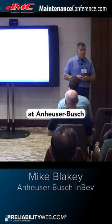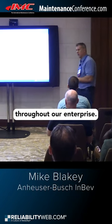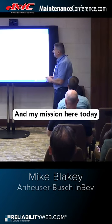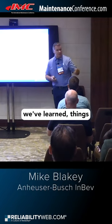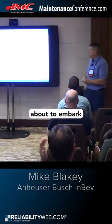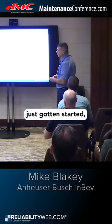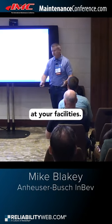We've been on a journey at Anheuser-Busch for the last 18 to 24 months deploying IIoT sensors throughout our enterprise. My mission here today is to share our experience with you — things we've learned, things that have worked well, things that haven't worked well. And if you're about to embark on that journey or if you've just gotten started, hopefully this helps you as you go to do rollouts at your facilities.